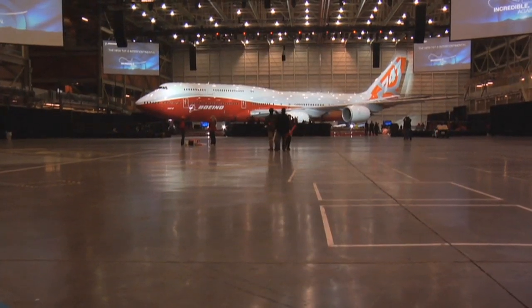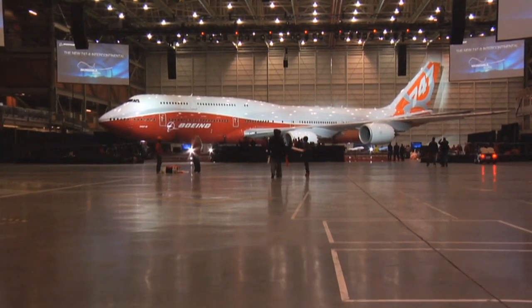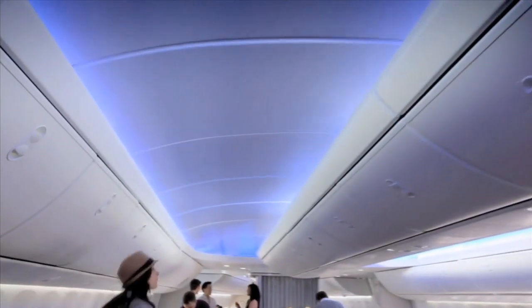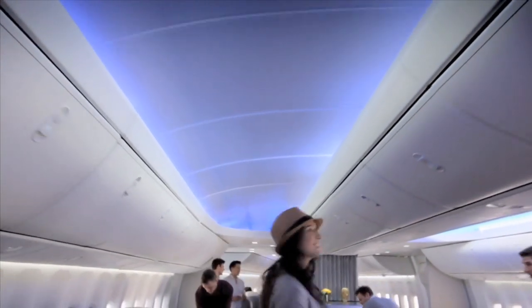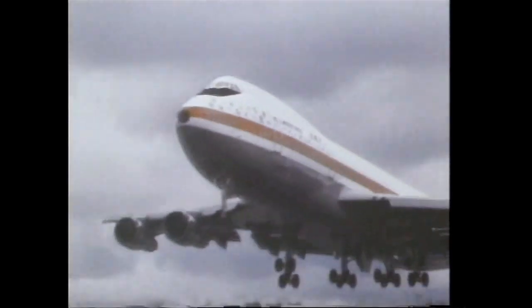It's a beautiful airplane. At 250 feet, or 76 meters long, the 747-8 Intercontinental can seat 467 passengers in a three-class configuration and is the largest passenger airplane Boeing has ever built. The jetliner retains the shape of the iconic 747 that first revolutionized air travel 40 years ago.